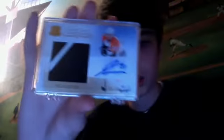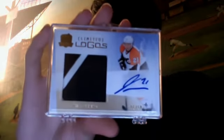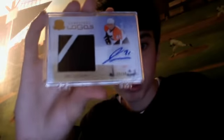From 09-10, a jumbo patch autograph numbered out of 50 — it's a rookie for James van Riemsdyk. I traded with a friend for this card, and they're selling pretty well so I'm pretty happy about that.